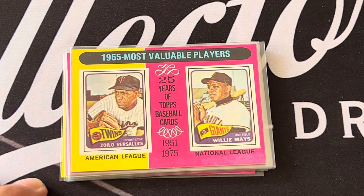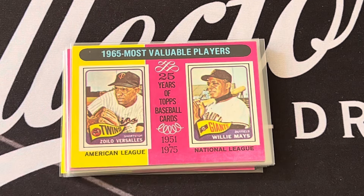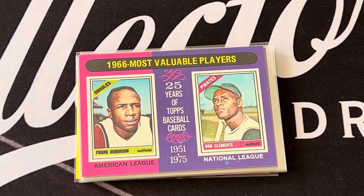In 1965 you have Willie Mays and Zoilo Versalles as Most Valuable Players. In 1966 the MVPs were Frank Robinson and Roberto Clemente.